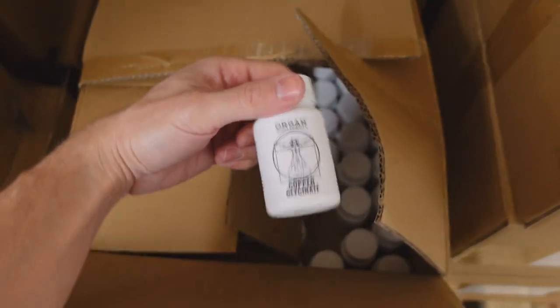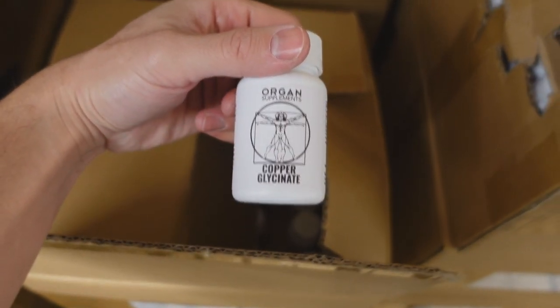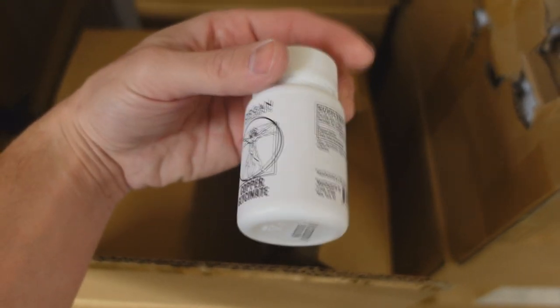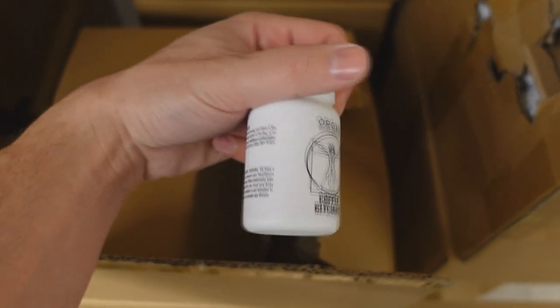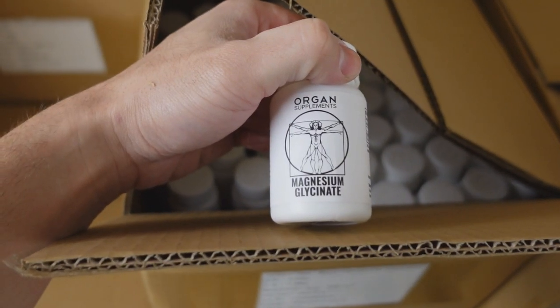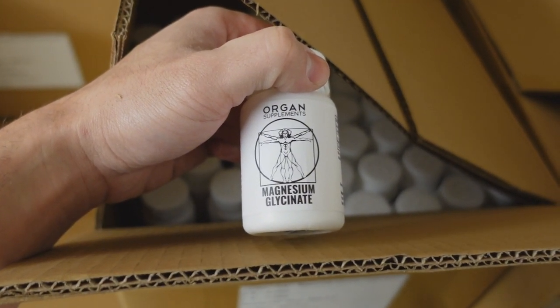Since we're downstairs, I'll give you guys a little peek at the new supplement brand — we're going to officially launch it later this week. Instead of the liquids, we now have everything in capsules. We've got copper, molybdenum, selenium, magnesium, boron, and zinc. Basically every single supplement that we had in liquid form on organ supplements is now being offered as a capsule.